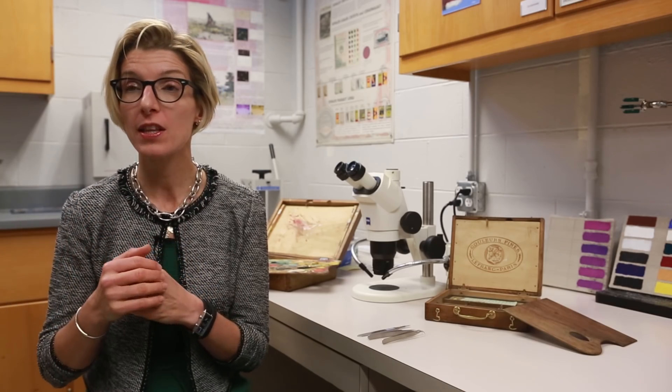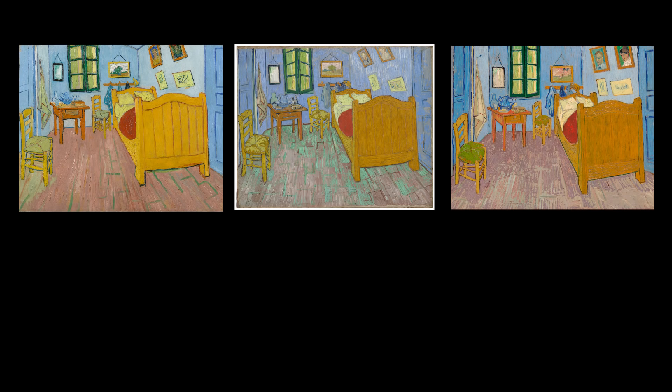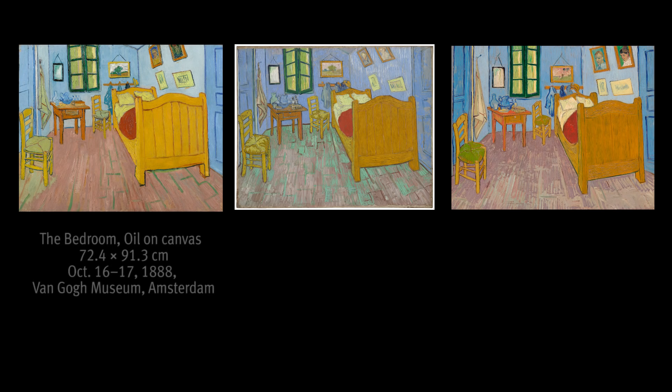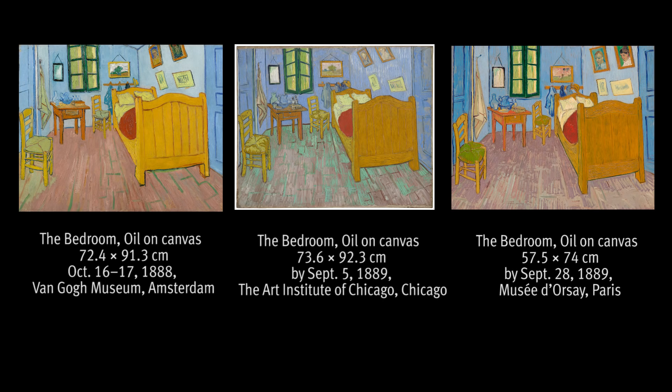Some of our findings in terms of the technique that Van Gogh used to paint these different versions, as well as the damage that we can notice on the three different paintings, helped us establish for good that the Amsterdam painting was painted first in 1888 and the Chicago painting was painted later in 1889.